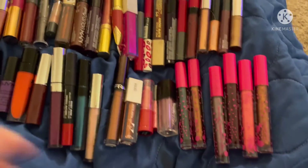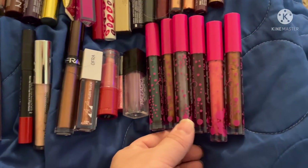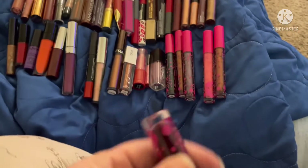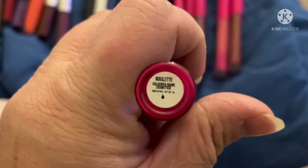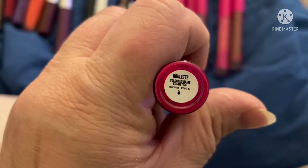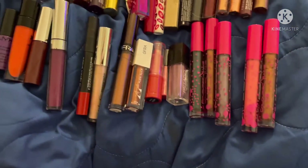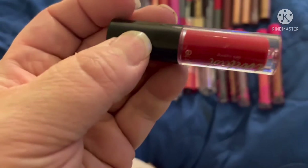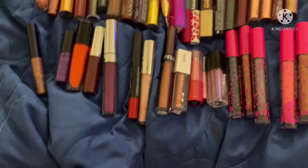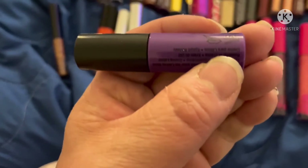I'm going to go ahead and pull this BH Cosmetics one too — fun! And for another one, let's go with this one in Roulette — that is so pretty, that's going to be so fun to wear! For a red, I'm going to go with this one by Tarte — I think the color is Fire or something like that. And we need another vampy one — let's use this NYX one.